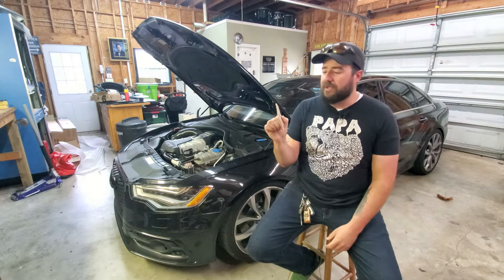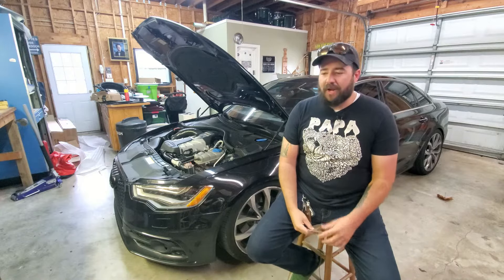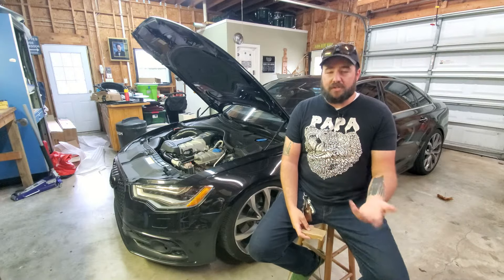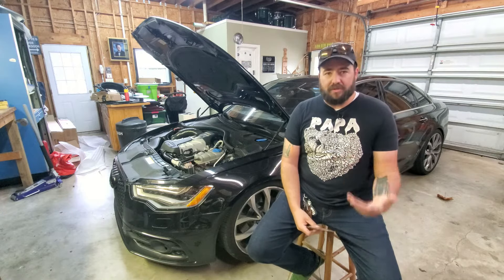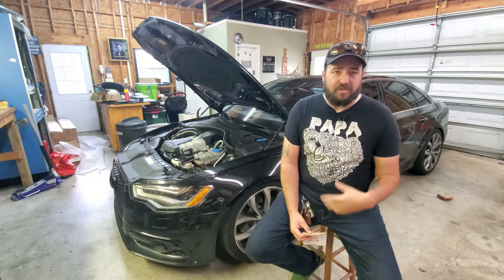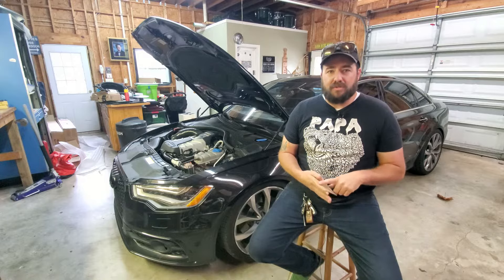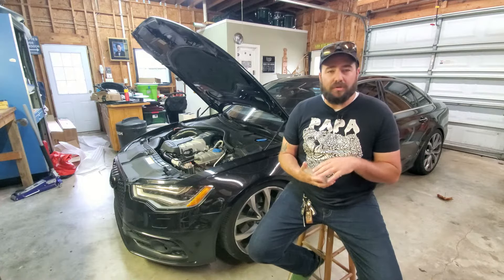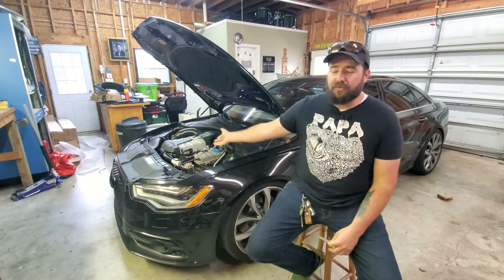I've got my list written on a piece of cardboard because that's what I had in the garage. I've been seeing a lot of people on the Facebook Audi C7 Owners group asking about oil consumption or oil leaks — burning a liter every 1,500 to 2,000 miles. I want to talk about oil consumption, common places for oil leaks, what to look for, and how this all works with the 3.0T engines.